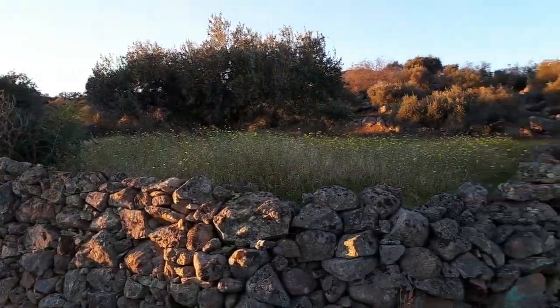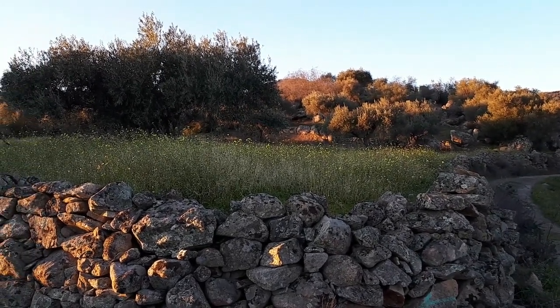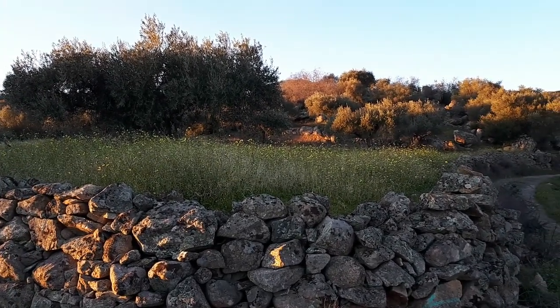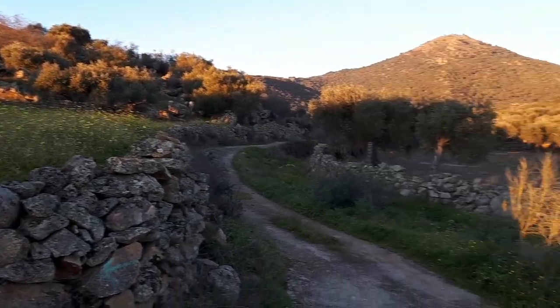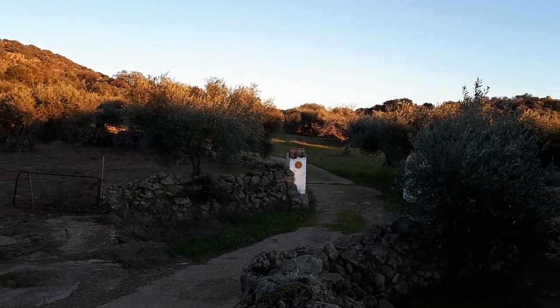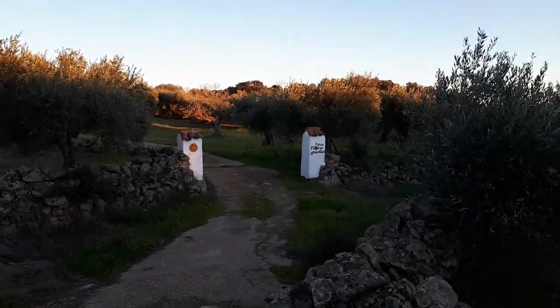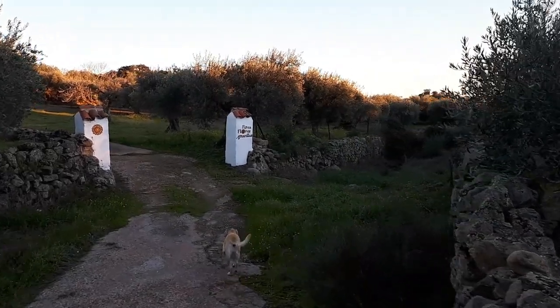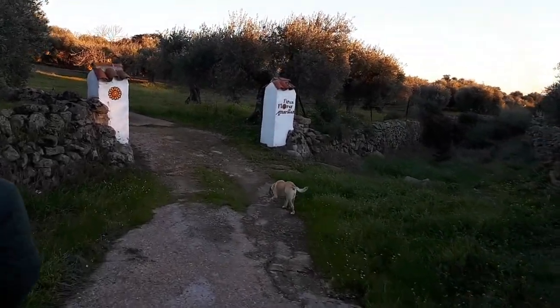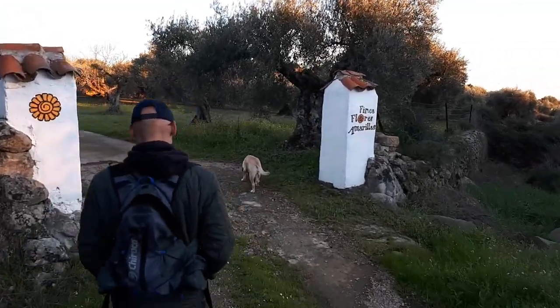Well, this is the farm where sometimes you can see horses — now we don't have that chance, but we are already at the entrance to the Finca Flores Amarillas. We have reached the end. The sun is already setting, it is cold, and we are going to leave until next time.